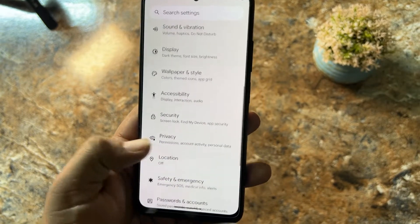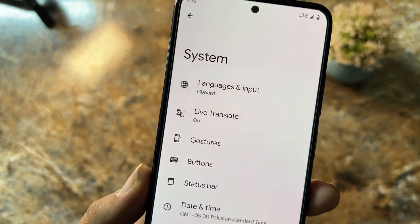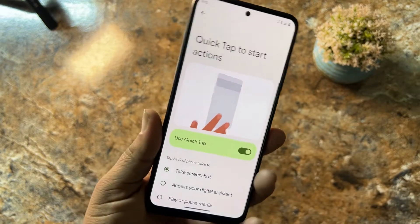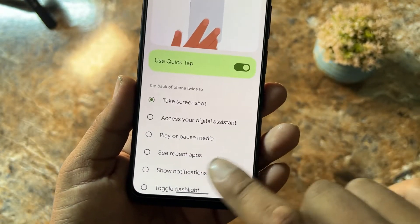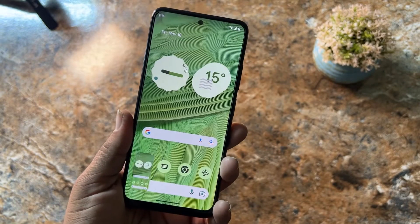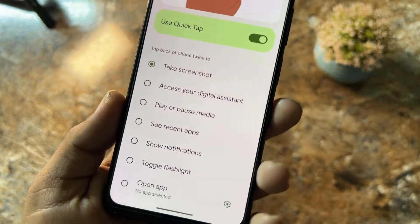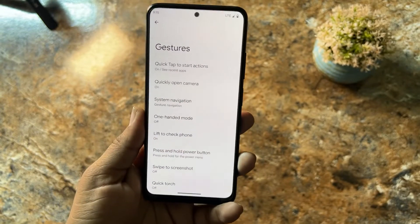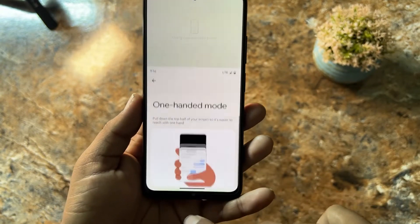We also have privacy, location, safety and emergency, passwords and accounts, digital wellbeing, Google, and system. In system we have languages and input, live translation, and gestures. In gestures, we have quick tap — you can double tap on the back to perform any action. We set it to take a screenshot, and as you can see it is taking the screenshot. You can also set it to open the digital assistant, play or pause media, or see recent applications.